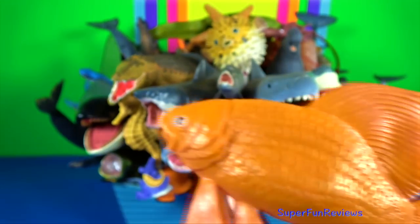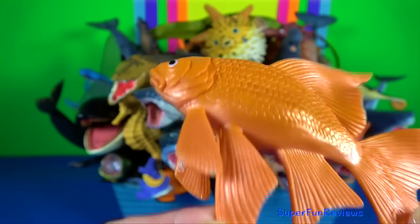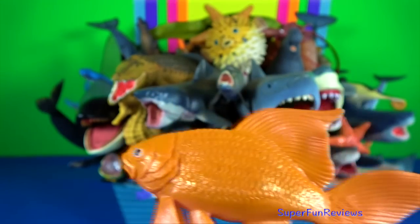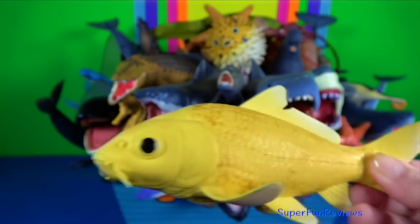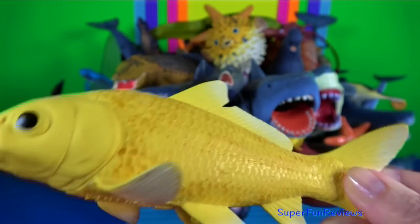Goldfish: they are a freshwater fish and commonly kept as a pet in indoor aquariums. Koi: they are a type of carp that are often kept for decorative purposes in ponds and gardens.